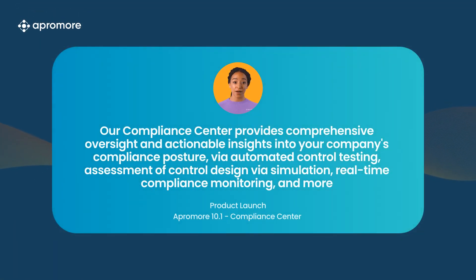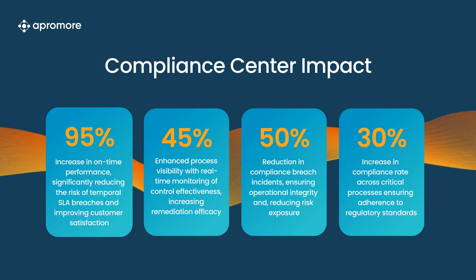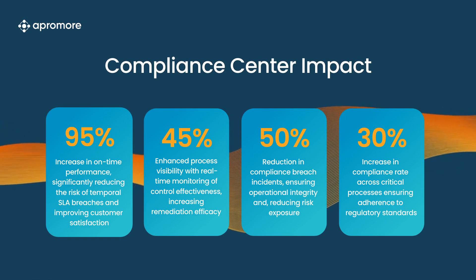Our new Compliance Centre is the powerhouse of our 10.1 launch and offers unprecedented automated control testing using process data, providing comprehensive oversight and auditing. With real-time monitoring and customisable dashboards, gain actionable insights into your compliance status from day one.